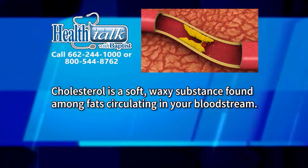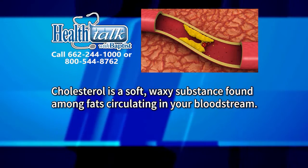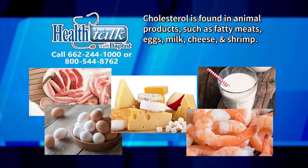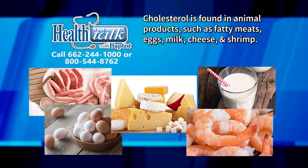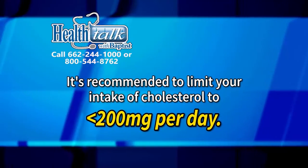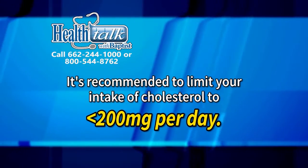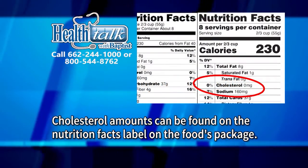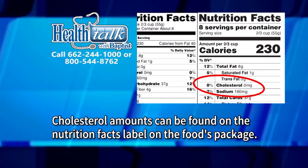Cholesterol is a soft, waxy substance found among fats circulating in your bloodstream. Cholesterol is found in animal products such as fatty meats, eggs, milk, cheese, and shrimp. It is recommended to limit your intake of cholesterol to less than 200 milligrams per day. Cholesterol amounts can be found on the Nutrition Facts label on a food's package.